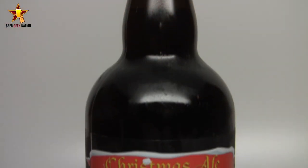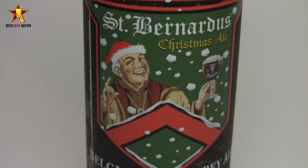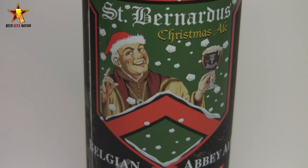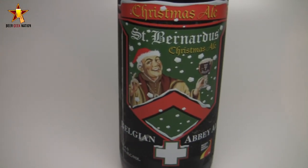Welcome back to Beer Geek Nation. I'm your host Chris. Thank you so much for joining me once again for another beer review — and another holiday beer review at that. This one is from St. Bernardus. This is their Christmas Ale, a 10% alcohol by volume Belgian strong dark ale that they brew specifically for this time of year. And this is actually their newest beer — it started being brewed in 1946, so 'new' is relative.